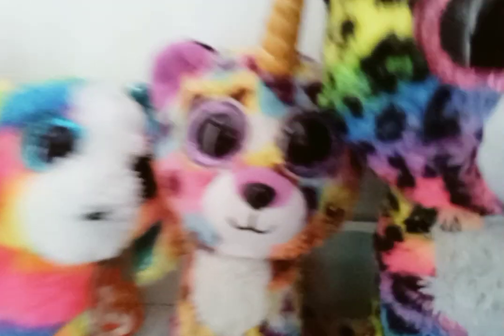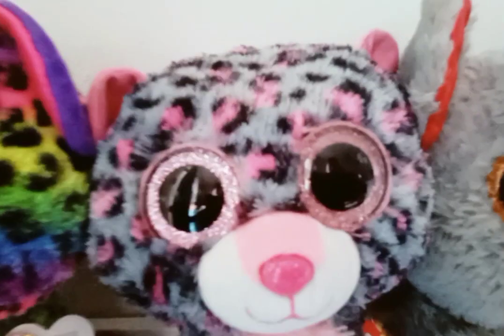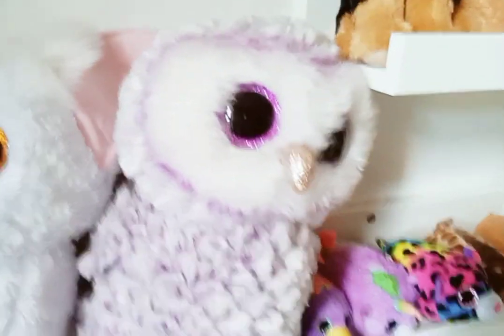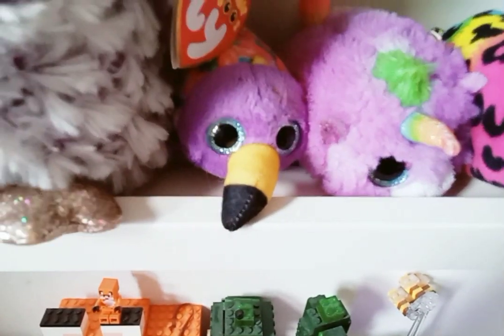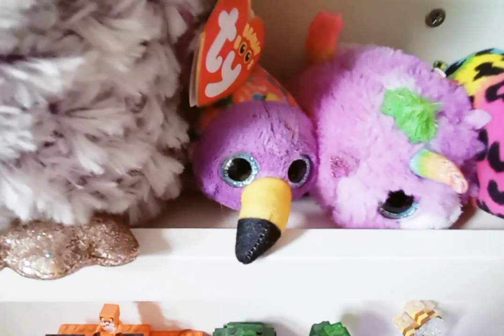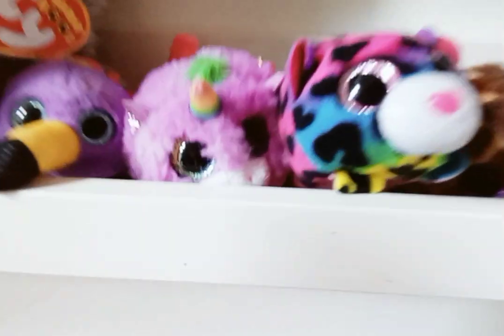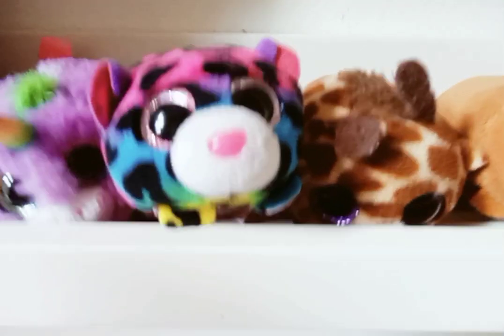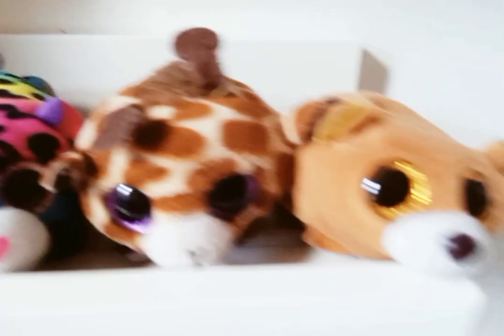On our last shelf we have Tracy, Lola — who is kind of Tracy's twin — and Gazelle. Moving on to the big ones: Dotty, Tasha, Mac, Phoenix, and Moonlight. Over here we have the teeny tiny ones. There's an unknown one, so let me know in the comments what this one is called — it was a McDonald's toy.